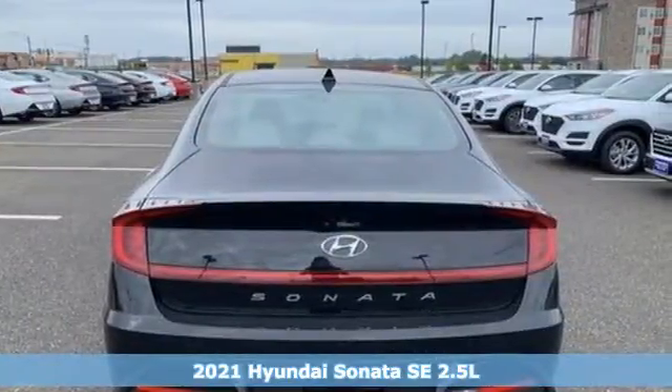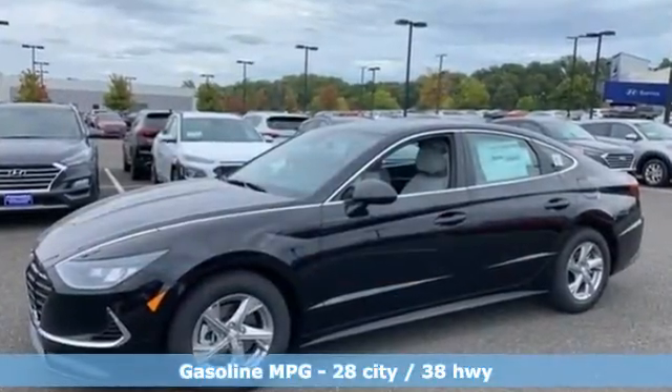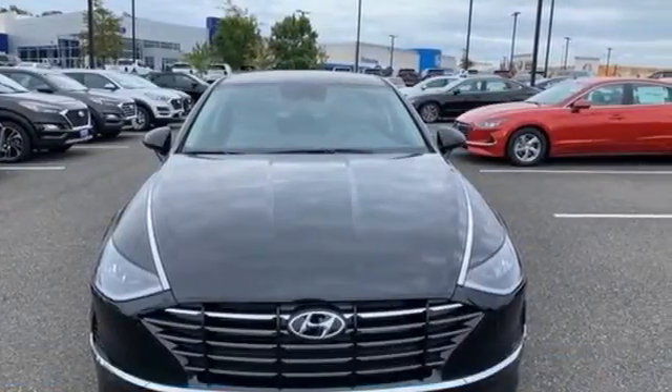It comes with all the amenities you need: streaming audio, wireless phone connectivity, manual tilting steering column, and a USB port.